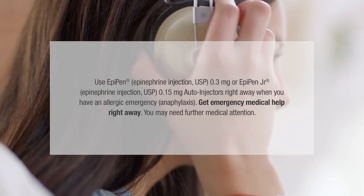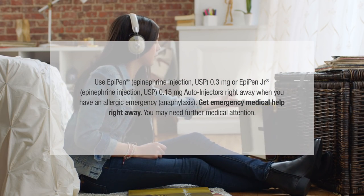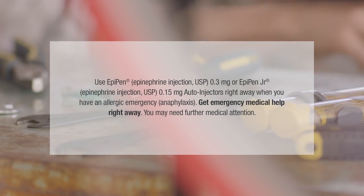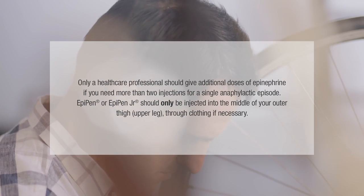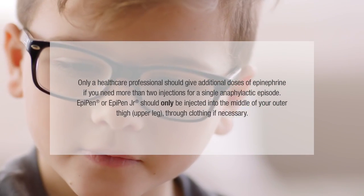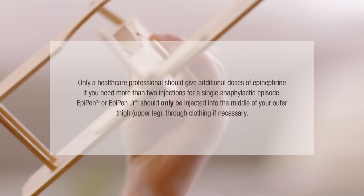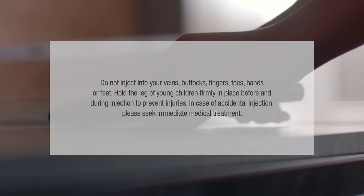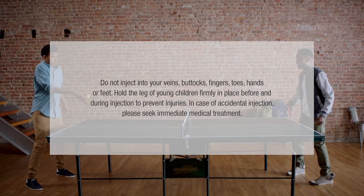Use EpiPen Epinephrine Injection USP 0.3mg or EpiPen Junior Epinephrine Injection USP 0.15mg auto-injectors right away when you have an allergic emergency, anaphylaxis. Get emergency medical help right away — you may need further medical attention. Only a healthcare professional should give additional doses of epinephrine if you need more than two injections for a single anaphylactic episode. EpiPen or EpiPen Junior should only be injected into the middle of your outer thigh, upper leg, through clothing if necessary. Do not inject into your veins, buttocks, fingers, toes, hands, or feet. Hold the leg of young children firmly in place before and during injection to prevent injuries. In case of accidental injection, please seek immediate medical treatment.